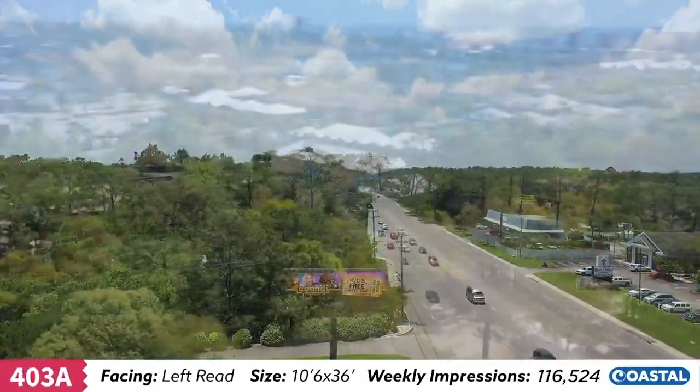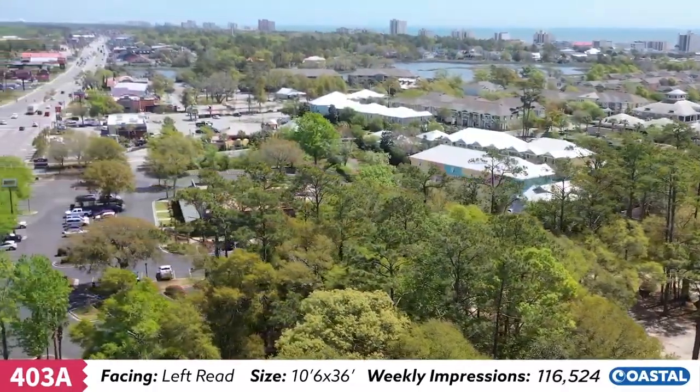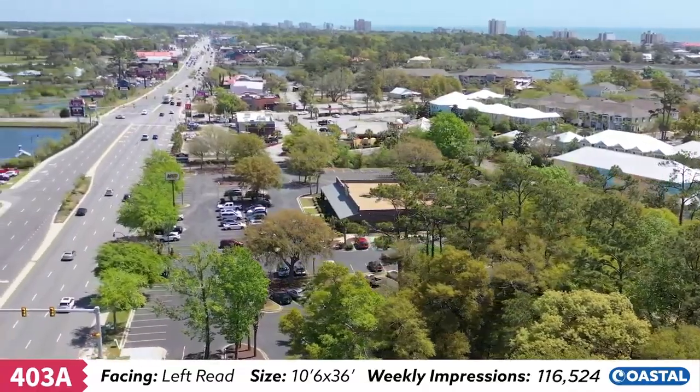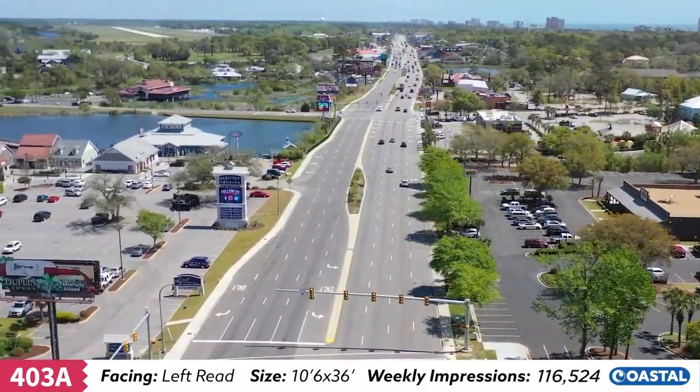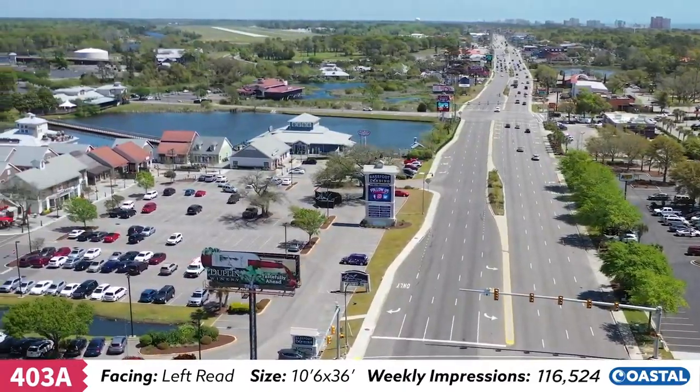Unit 403A targets 7 million tourists annually with this location on Highway 17 North across from Barefoot Landing, a shopping dining and entertainment venue, and just north of Bass Pro Shops, Tanger Outlet Mall and Walmart.